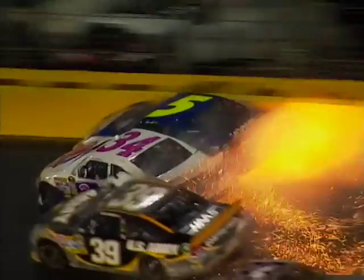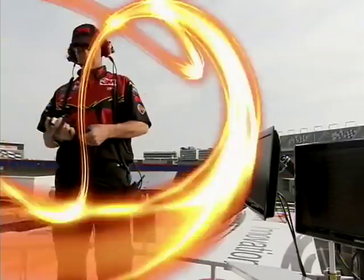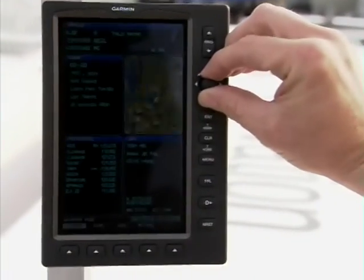Find out what it's like behind the wheel of a 500 horsepower race car. This is awesome! And check out how they fix wipeouts that go down at 200 miles an hour. We got a lot of damage on the right side. Plus, a high-tech weather station that gives drivers an edge.